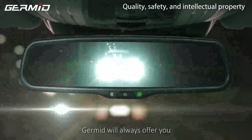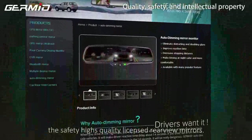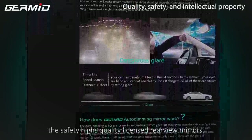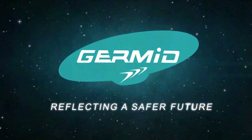Germyn will offer you the safest, highest quality, licensed rear-view mirrors. The Germyn rear-view mirror is your choice for a safer future.